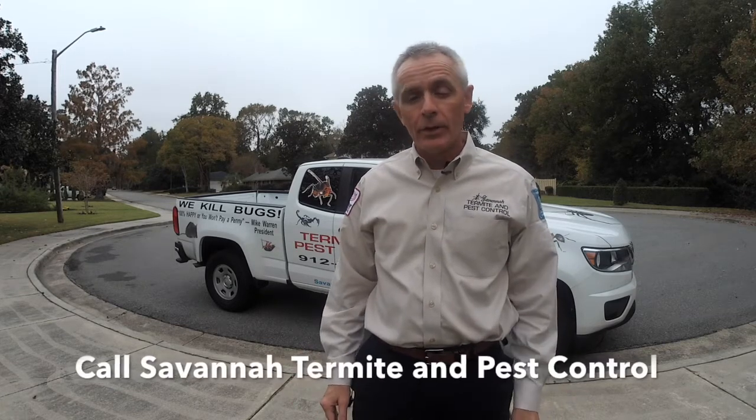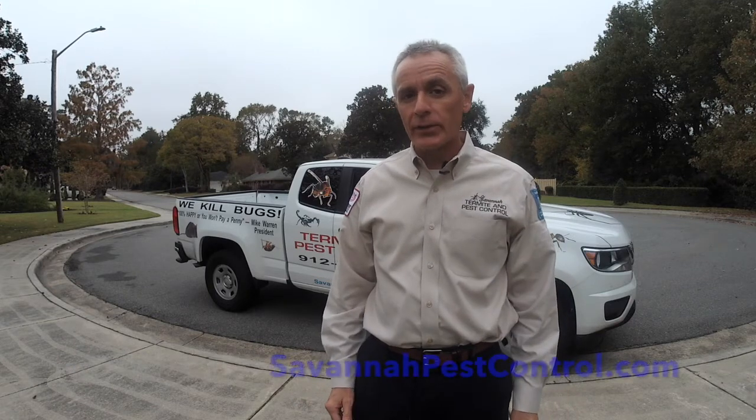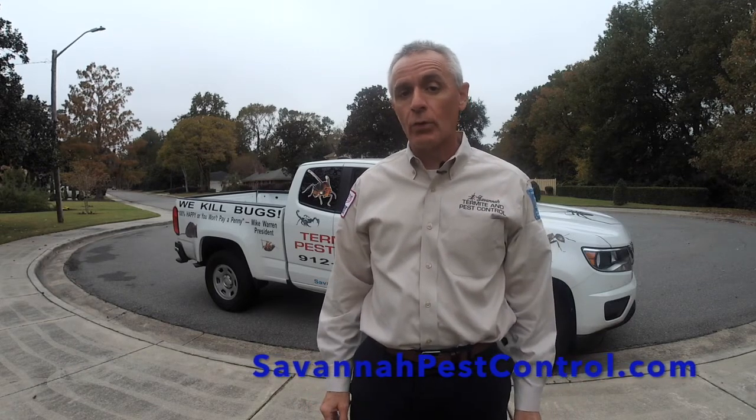At Savannah Termite and Pest Control, we know where the roaches hide and we know how to get rid of them. Call us today or visit our website at SavannahPestControl.com. I hope you have a great day.